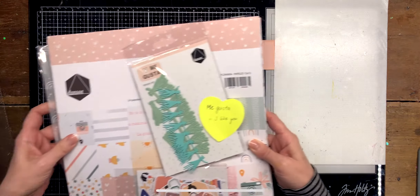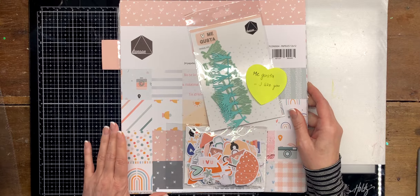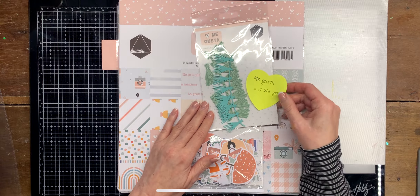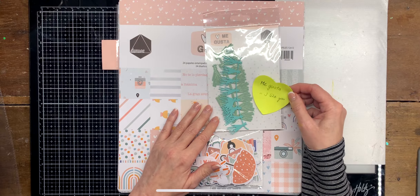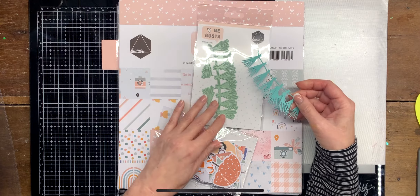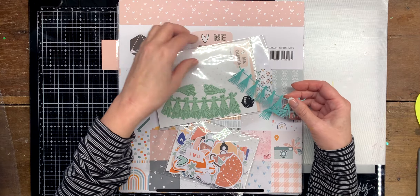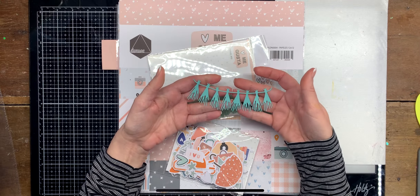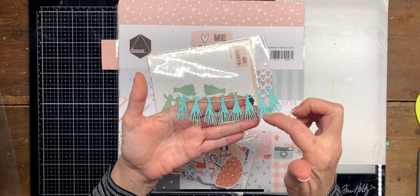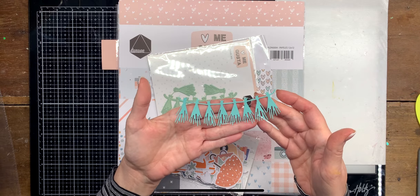Then I picked up something — I don't know how to pronounce it, it's a Spanish thing — and the collection is called Megusta, which means 'I like.' So I had to pick up this die — like this tassel thing. I cut it out; you have to run this through several times because the fringes are so intricate, so it didn't cut very well. I just put it through once, so maybe that was it.